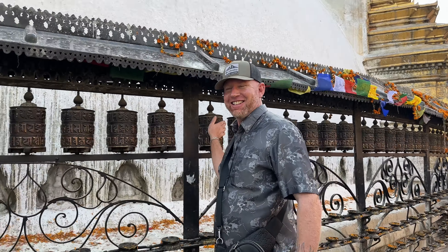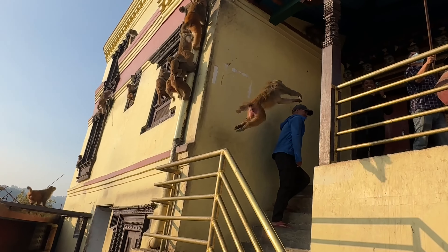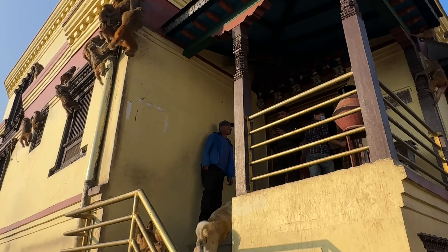Here we are at the Monkey Temple, up here on the hill. Also known as Swayambhunath — meaning 'the self-existent one' — it's actually the oldest temple in Nepal. Head up here and you'll get great views as well as a UNESCO World Heritage Site to explore. There are wild monkeys and stray dogs all around — my advice is to admire from a distance but don't try to pet either, as a scratch or bite could lead to infection.